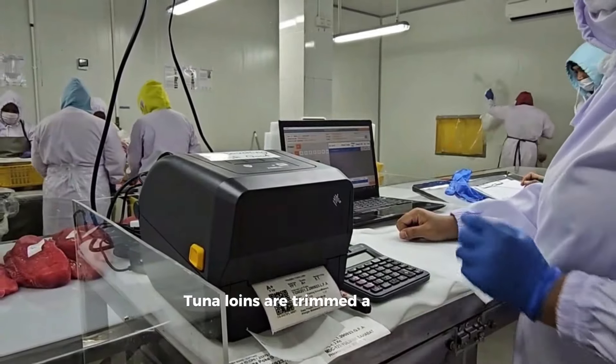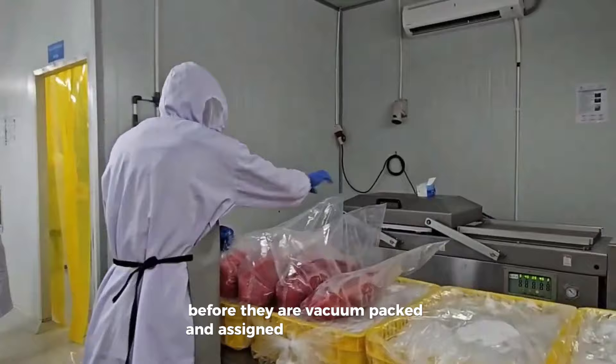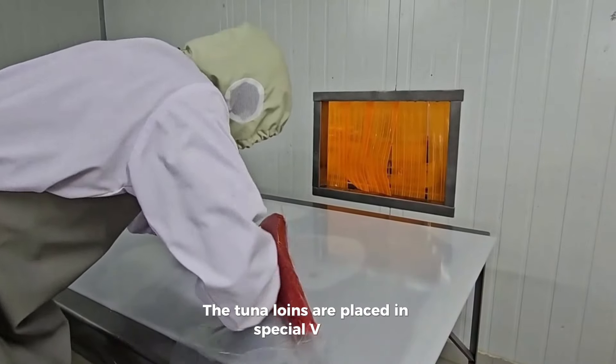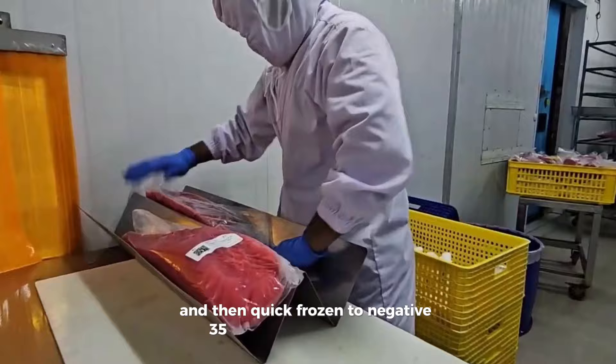Tuna loins are trimmed a second time and checked again for quality before they are vacuum-packed and assigned a traceability label. The tuna loins are then placed in special V-trays to maintain the loin shape and quick frozen to negative 35 degrees.